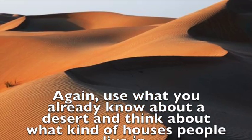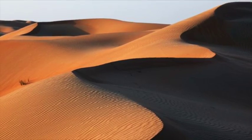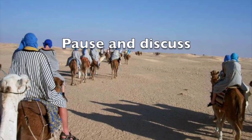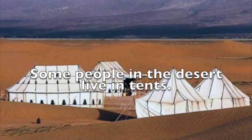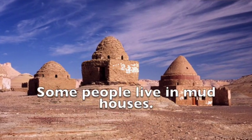Again, use what you already know about a desert and think about what kind of houses people live in. Some people in the desert live in tents. Some people live in mud houses.